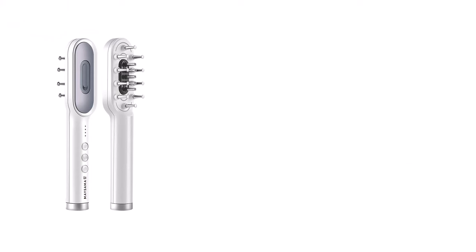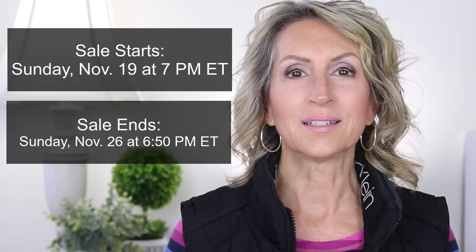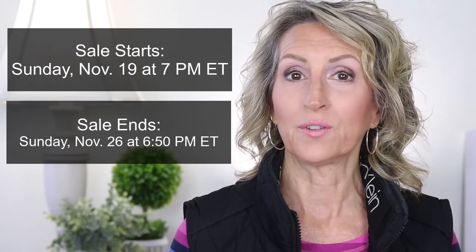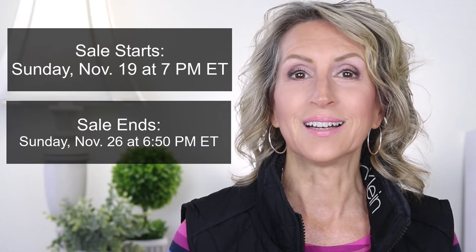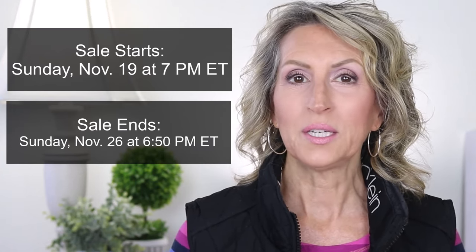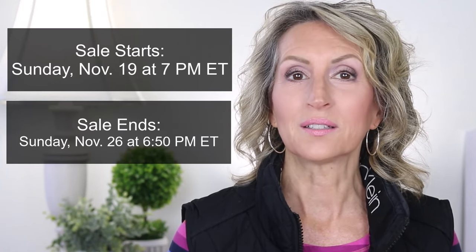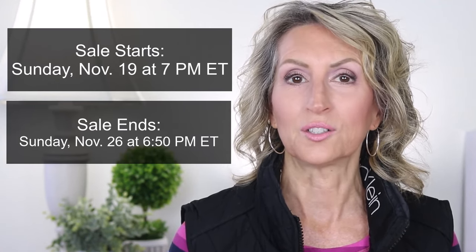Two other devices they sell are the LED Hair Growth Comb and the Urchin Cleansing and Skin Rejuvenation Device. The Black Friday sale starts on Sunday, November 19th at 7 o'clock p.m. Eastern time, and the sale ends on Sunday, November 26th at 6:50 p.m. Eastern time.